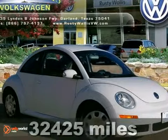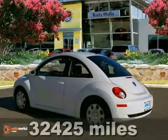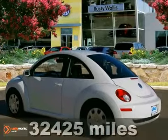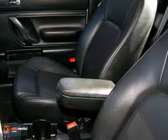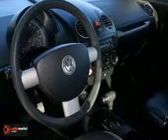The pinnacle of German engineering is here with this certified 2010 Volkswagen New Beetle. It remains at the top of its class with wonderful features like heated mirrors, cruise control, and air conditioning.